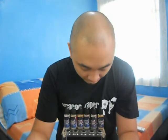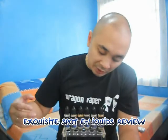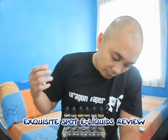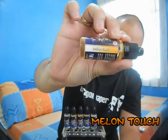Hey guys, what's up. Ryan here, aka Rag & Vapor, and today we're going to talk about Exquisite, or simply E-Spot e-liquids. They sent me six flavors to talk about and they all came in six milligrams nicotine content. Let's go to the first flavor which is Melon Touch.